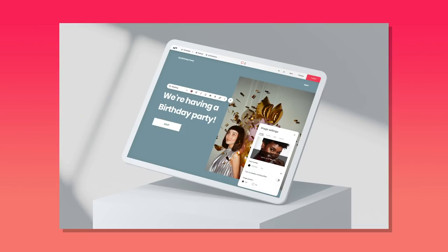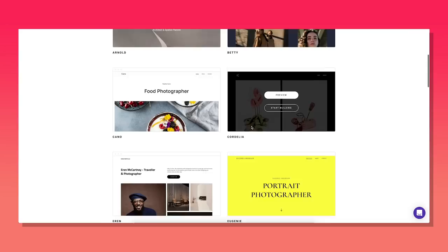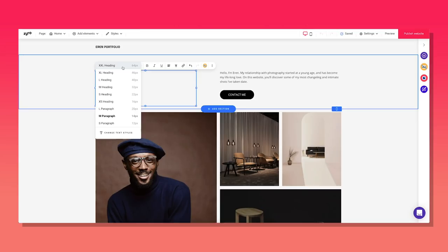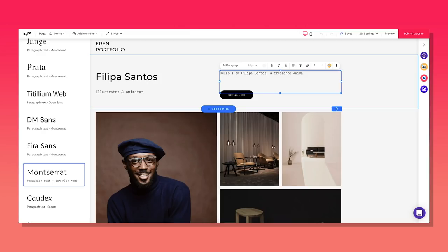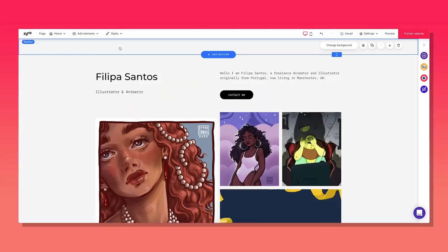Zyro's website builder makes it extremely easy and fast for anyone to create websites and launch online stores. Zyro is the most affordable option on the market at the moment — they won't charge you for any features that you don't need. Zyro provides a seamless, easy experience for their users whilst increasing their sales and rankings on search engines. I tried out Zyro for myself and I was blown away by how easy it is to build a website and online store. No design or coding skills necessary.